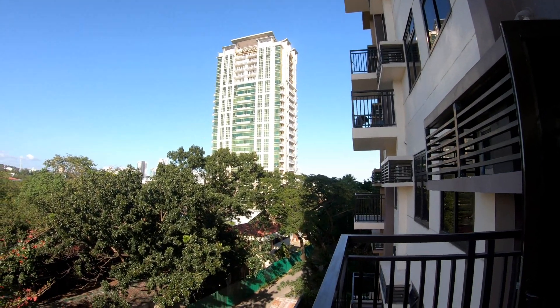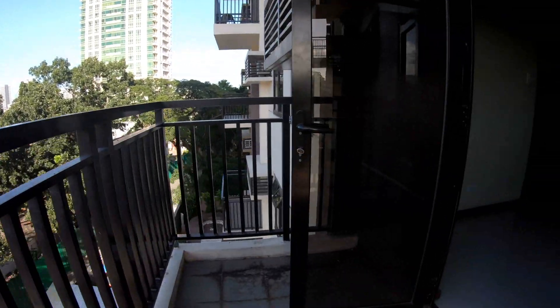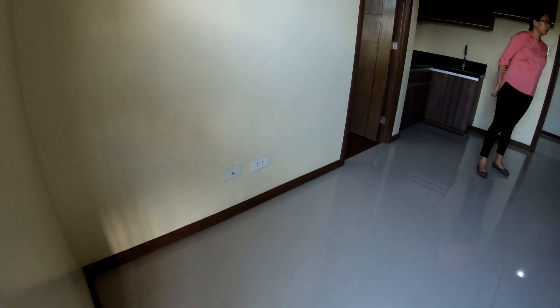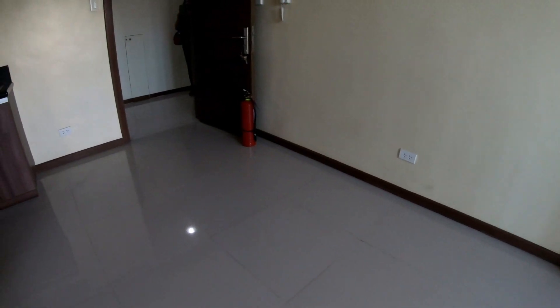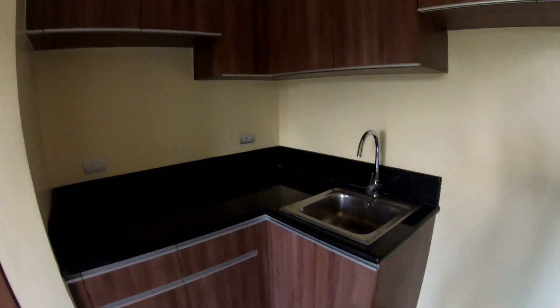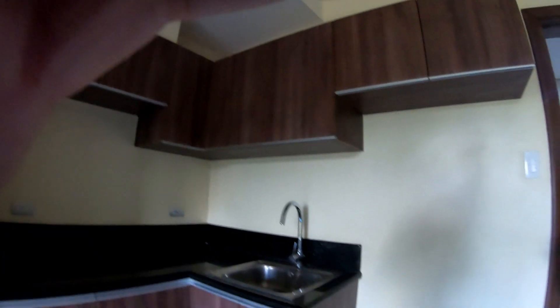I believe they still had 10 to 20 percent of the units here to sell when I looked at this, which surprised me a little — I thought it would sell out very quickly. I've had a couple people ask me if this was a nice place to rent. They found rentals on places like Booking.com and Airbnb, and in my opinion, it is.